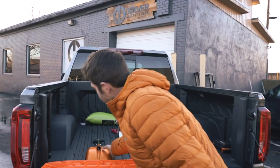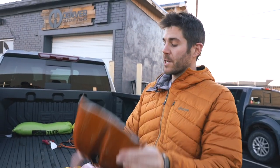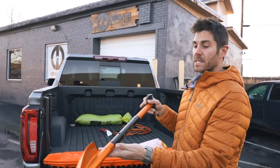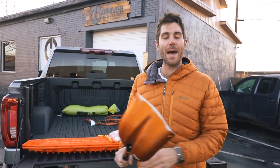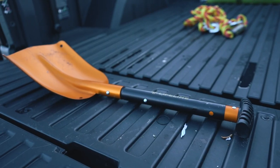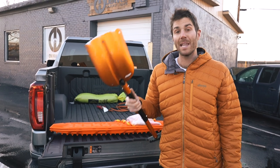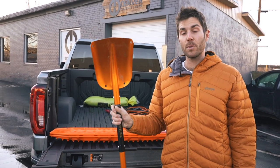Another handy tool you're going to need is pretty basic but crucial and can get you out of some sticky situations. This is just a small portable extendable shovel. You'll need this if you happen to go off-road and get stuck in the snow — it actually happened to me just last week. You can dig yourself out of a lot of bad situations with just a simple small shovel.